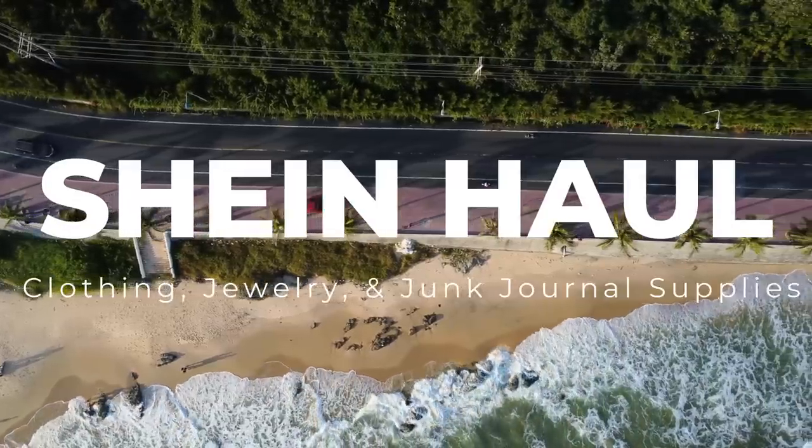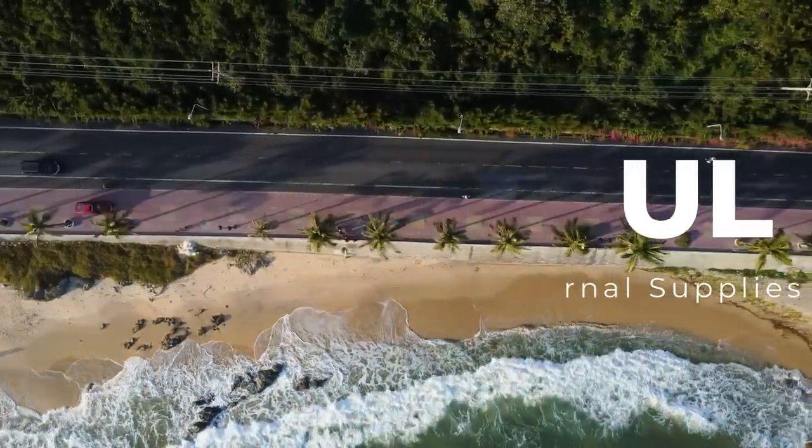Hi guys, we're gonna do a Shein haul. I don't even remember the last time I did one, but I've had several orders since my last haul — I just decided not to film them. There are a couple of clothing items, but there's actually a lot of stationery items, stickers, and stuff for journaling. Shein is great for all of that, especially if you can't or don't want to buy one of my junk journal kits from Etsy. Dollar Tree is one of my favorites, Shein is another, so let's dive in.